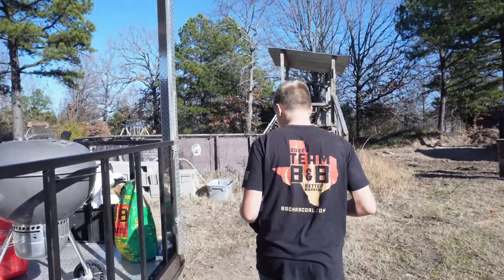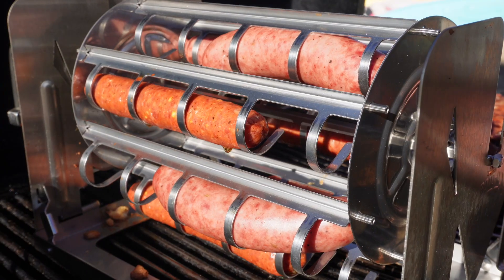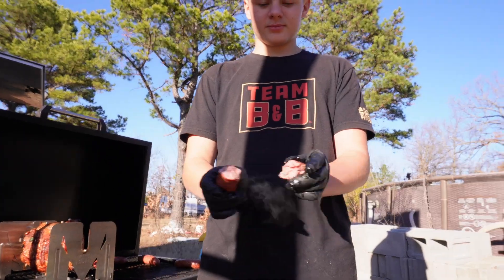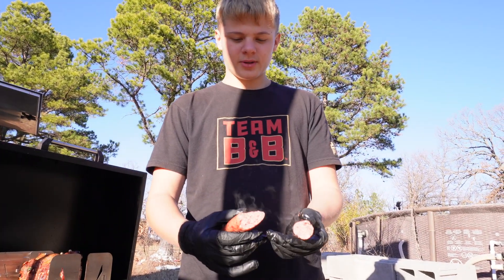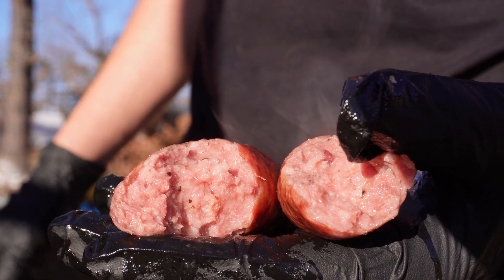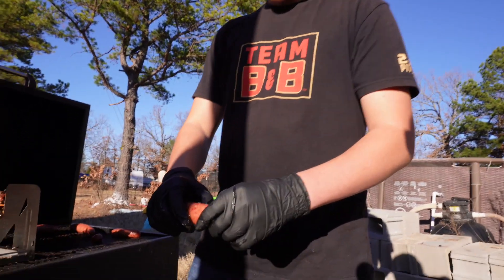Alright, let's go throw these on the grill. Dang, that's a good sausage right there! Let's see, will it do it with this part too?